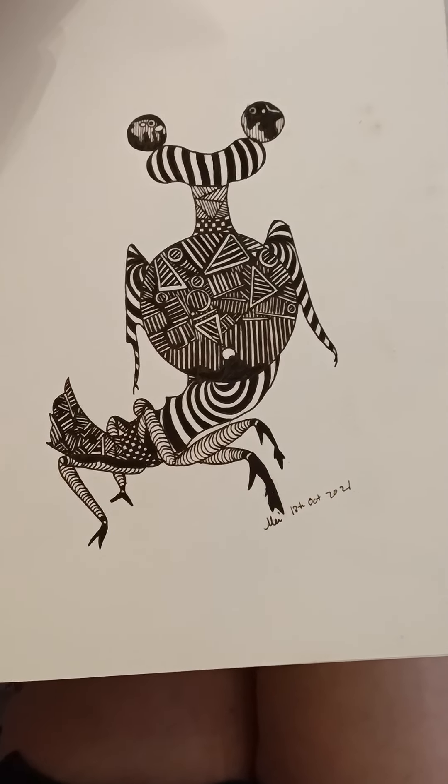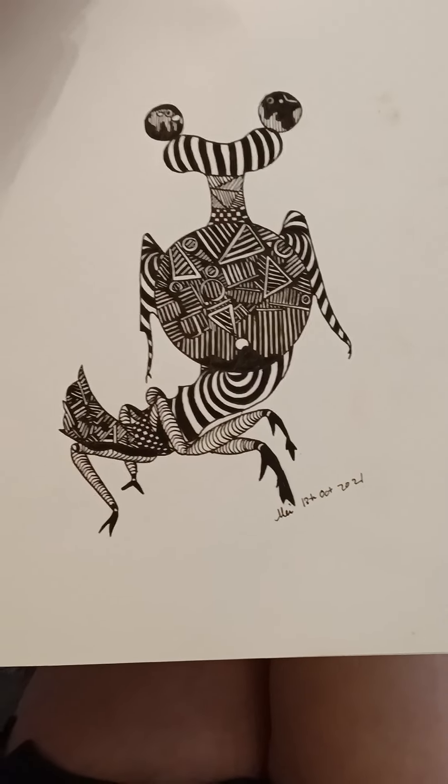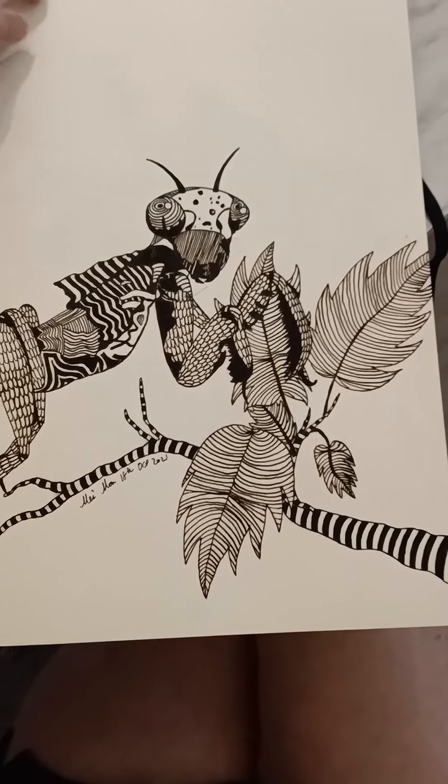A friend has this interest in insects, so I stole one of her photographs. Thanks, Christina. Again, another praying mantis.